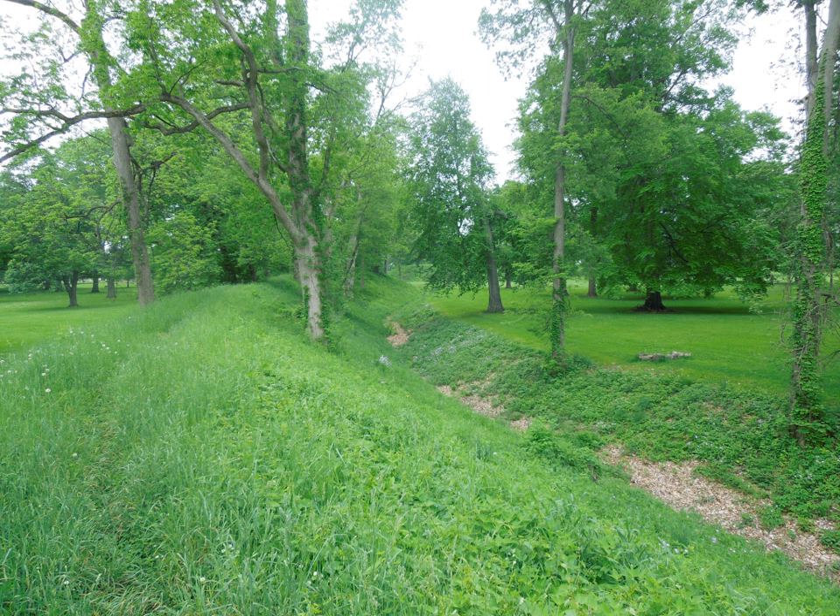Today, the Great Circle Earthworks are preserved in a public park in Heath.